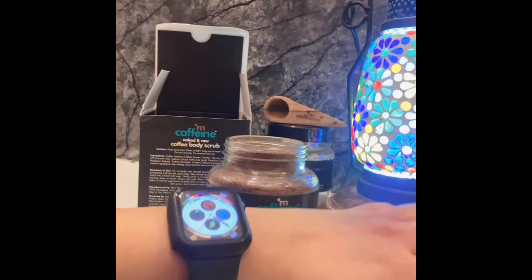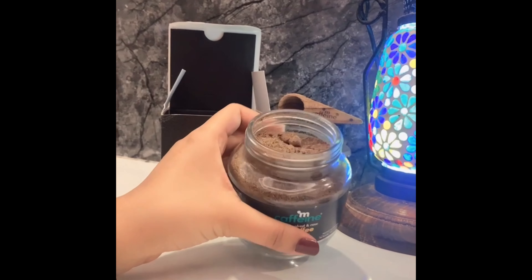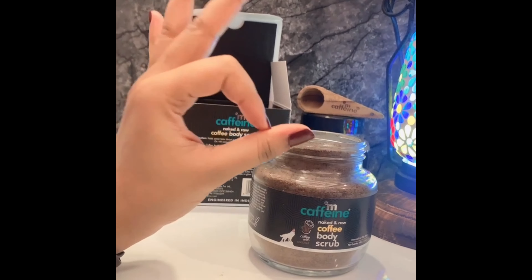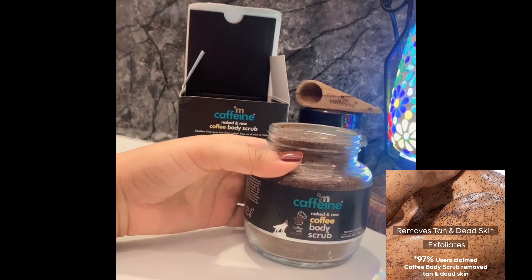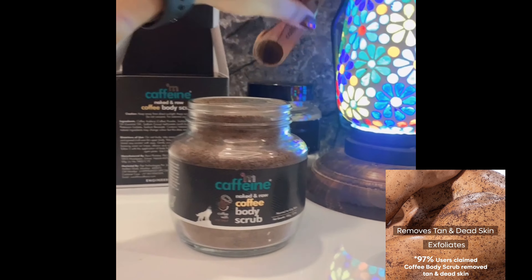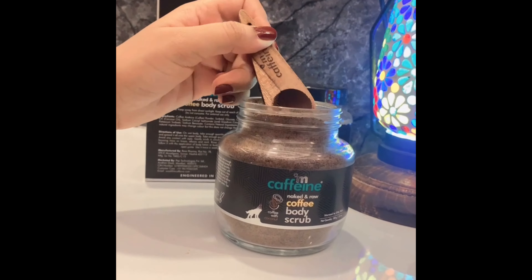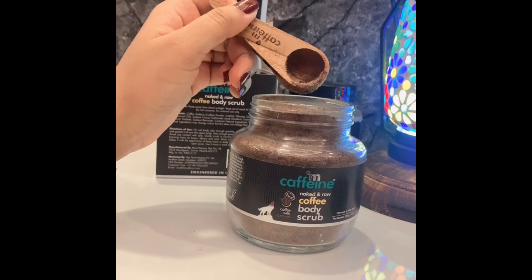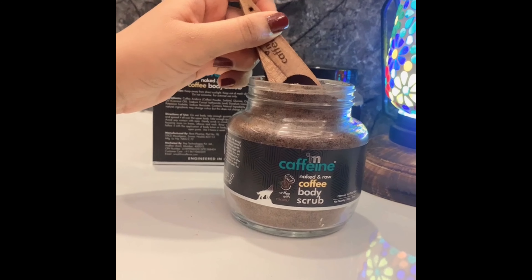From the inside, it looks like coffee and smells like coffee. It helps to remove tan and dead skin — they claim 97% removal of dead skin and tan — and it gives a very good glowy and smooth skin from the first use.